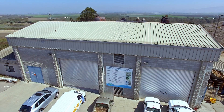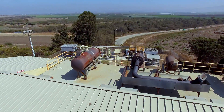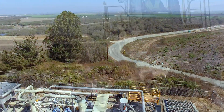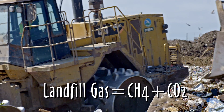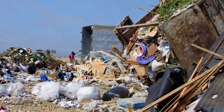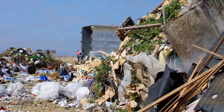Our Landfill Gas Renewable Energy Facility opened in 1983 and was one of the first landfill methane-to-energy programs in the U.S. Landfill gas, also known as biogas, consisting of approximately equal parts methane and carbon dioxide, is created inside the landfill as organic waste slowly decomposes.